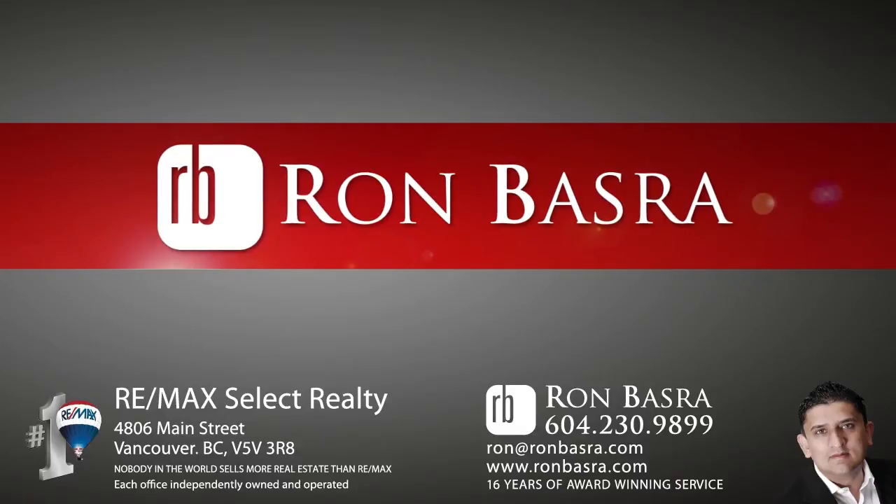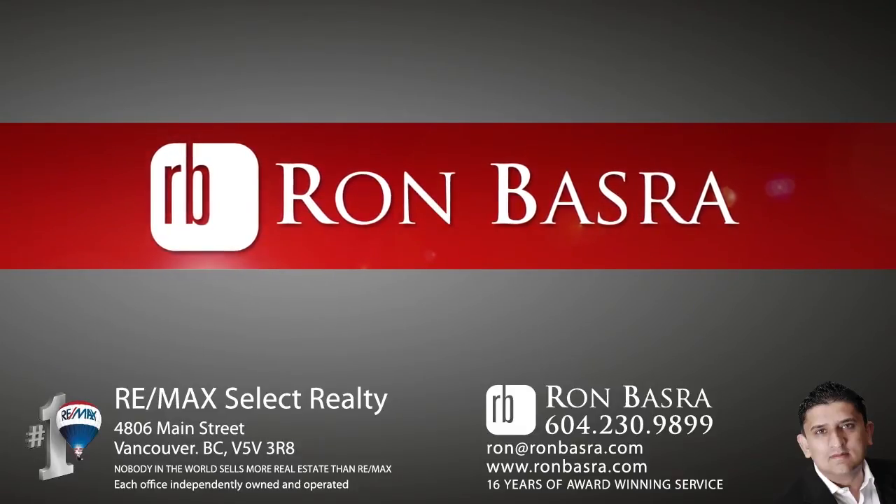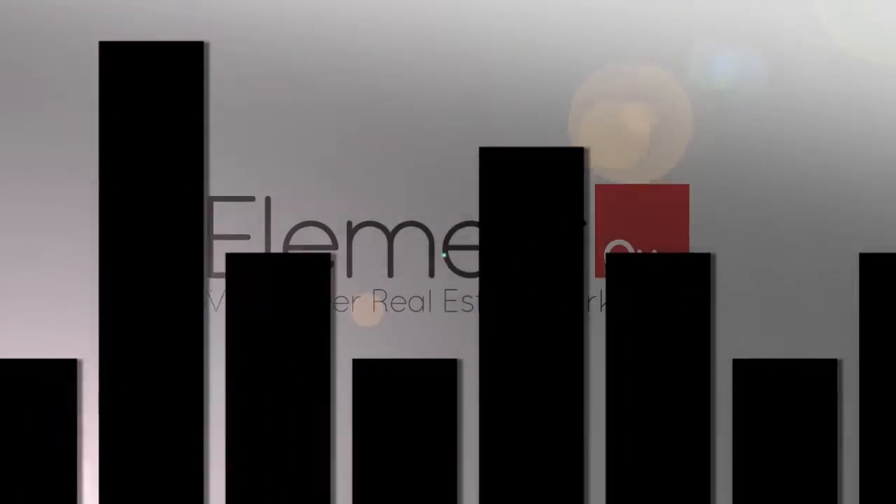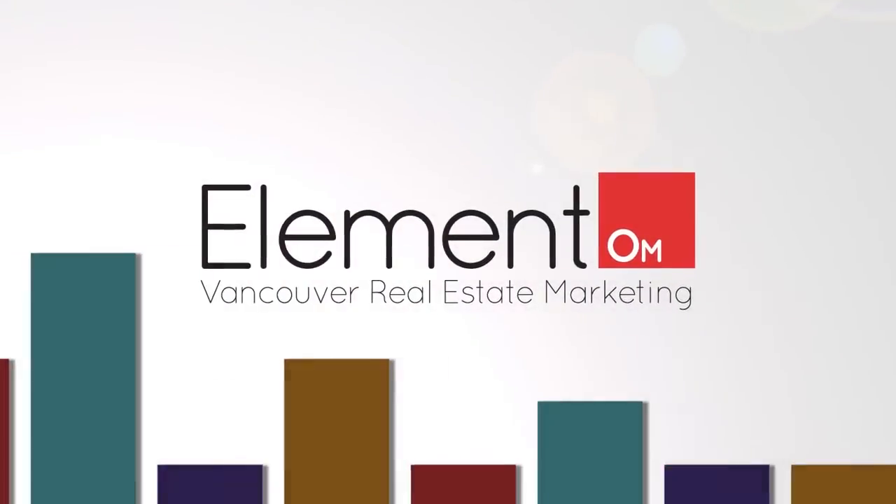If you'd like to know more about this home, or if you'd like to schedule a private viewing, please contact Ron Basra. If you liked the video, let us know by liking it, subscribing to the channel, or sharing it with friends.